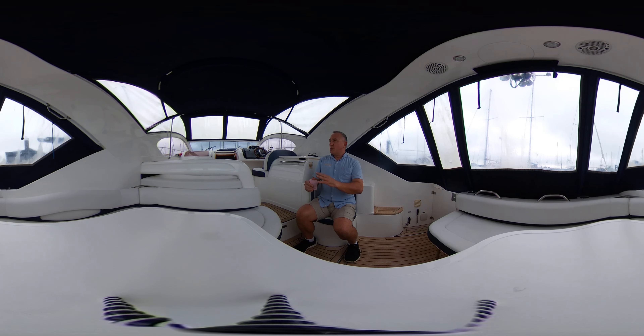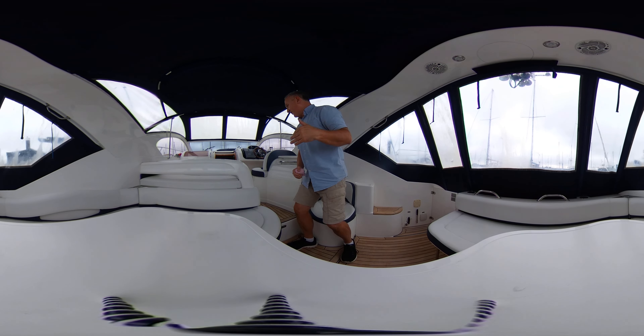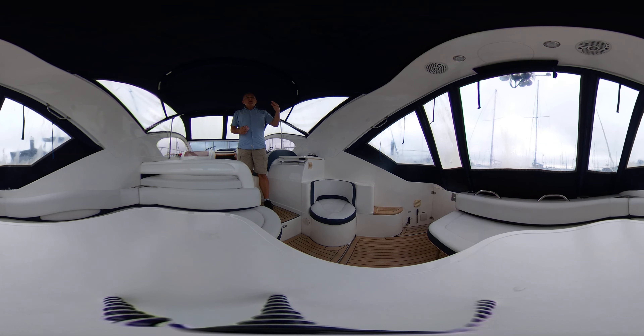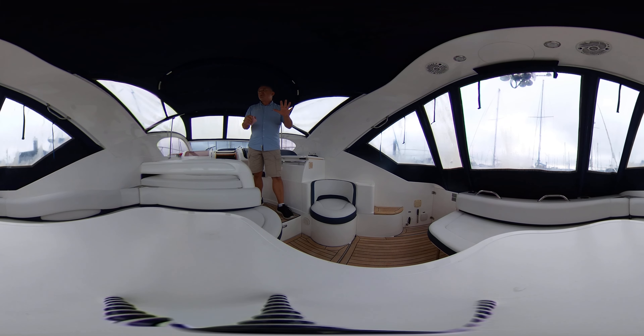So here we are in this wonderful cockpit. We're looking light, bright, with recent upholstery looking great and the deck looking really lovely too. We've got lots of headroom in here, a really high radar arch, and a really high cockpit enclosure all the way around us, so effectively we've got another outside room — a conservatory — so we can sit here in the rain and wind and still enjoy ourselves and have a great view.